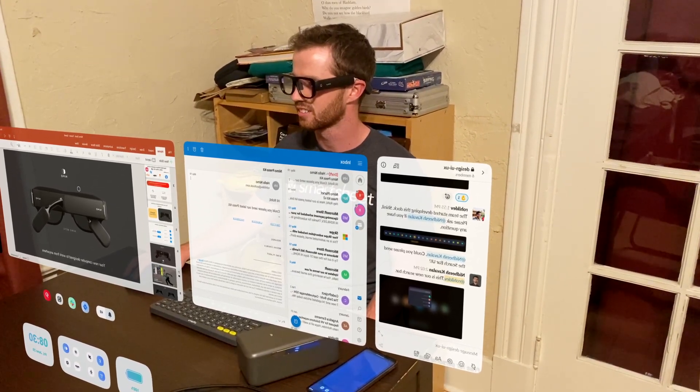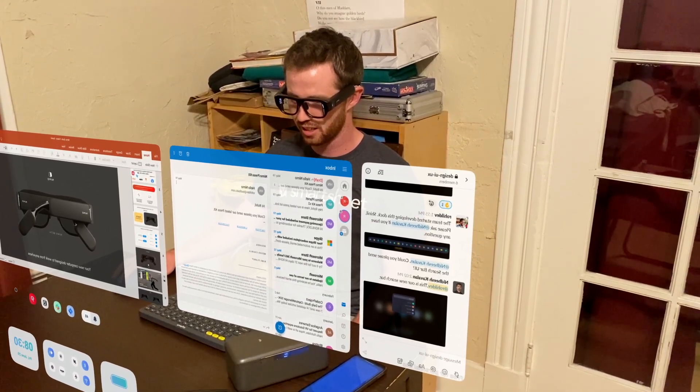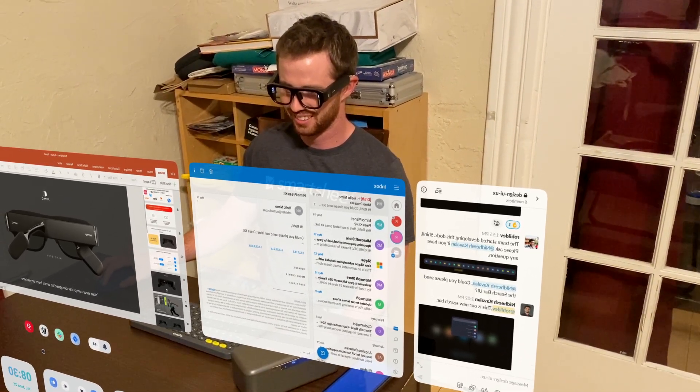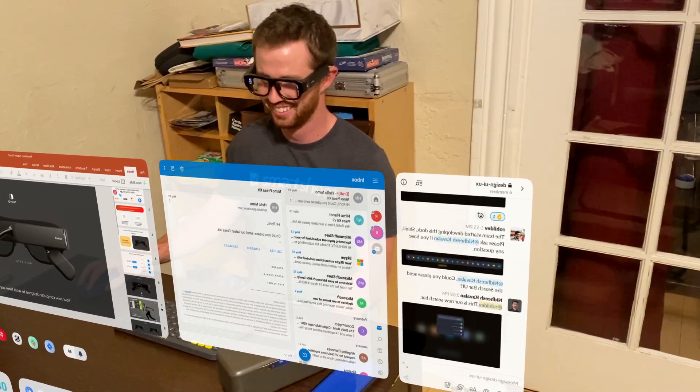When you look down, there's a control panel. We got the music from the other side.